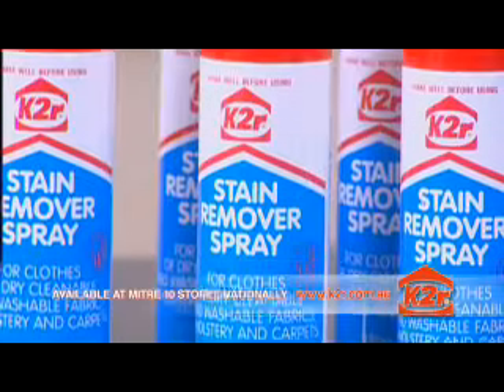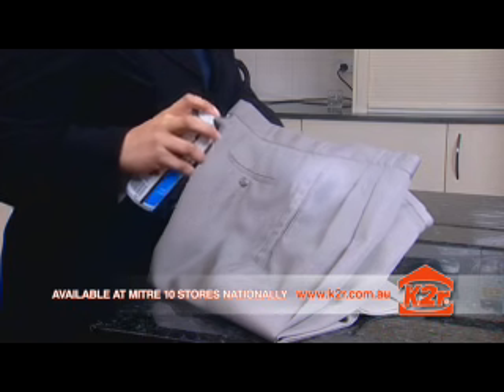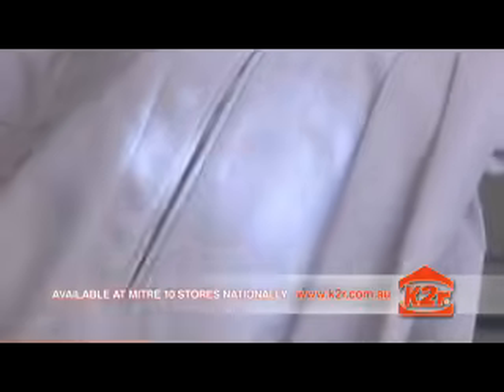K2R is so quick and easy to use. Simply spray it on the stain and when dry, brush the powder off. And miraculously, the stain will be gone.